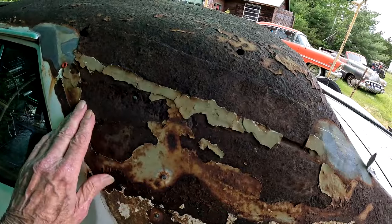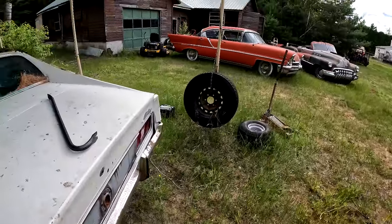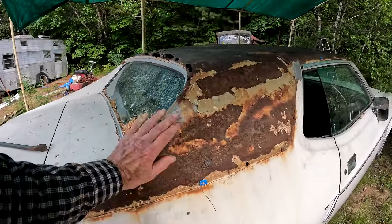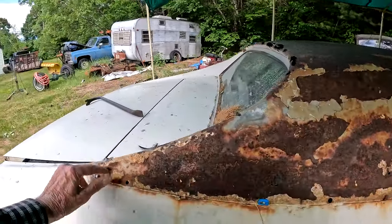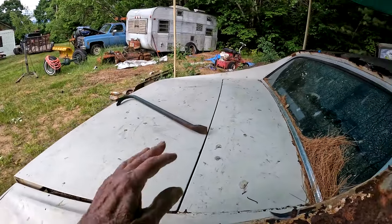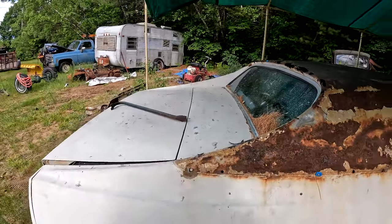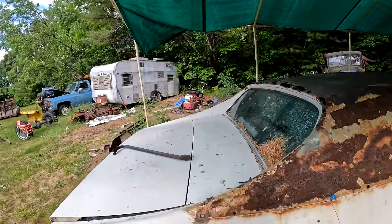I can weld in a piece if I have to, or I can have him cut it down at the bottom down here — probably cut right across there. I can replace this whole panel and the window and everything all at once. Well, we'll see — waiting for the call back.